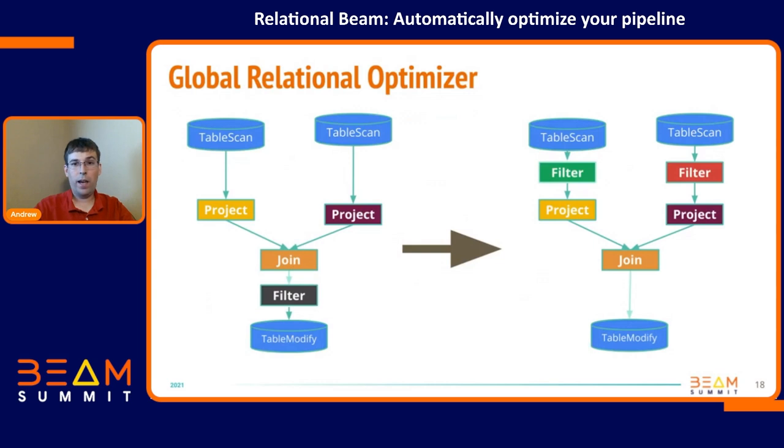To show you what this looks like: say we take a Beam graph in and you've got some sources, some IOs — I've modeled them here as table scans. You've got some projects, some joins, some filters. Well, that filter can actually be performed right after the table scan. So we could have a relational optimizer that moves that filter to the earliest place in the pipeline. These specific transforms are what I'm covering in the next few slides.